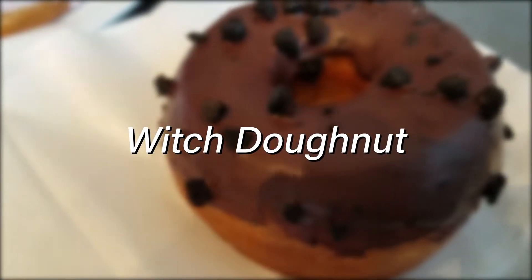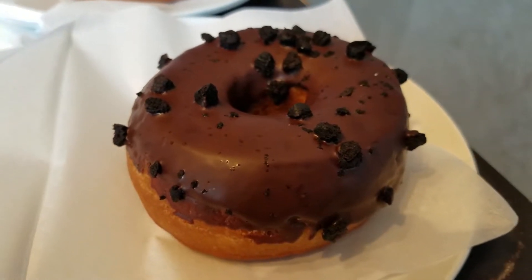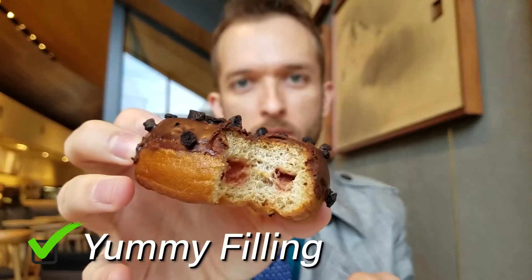Now on to our donut companions to the frappuccino drinks. Our first donut, the witch donut. The witch donut is a regular kind of cake donut with chocolate frosting, little Oreo cookie type bits on the top, and then in the center is an apple jelly filling. Pretty similar flavor profile to the witch frappuccino. I actually thought it was pretty good. I typically do not care for filled donuts or filled bagels — I don't really like that. But this was very good.